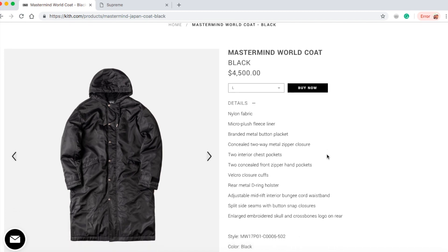This is a nylon fabric with micro plush fleece liner, branded metal button placket, concealed two-way metal zipper closure, two interior chest pockets, two concealed front zipper hand pockets, velcro closure cuffs, rear metal D-ring holster, adjustable mid-riff interior bungee cord waistband, split side seams with button snap closure, enlarged embroidery skull and crossbones logo on rear. This is black with nylon cotton.